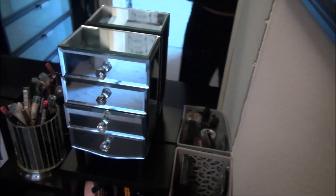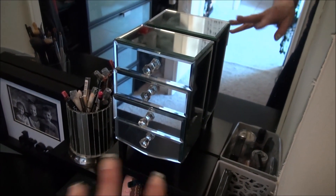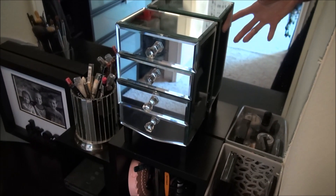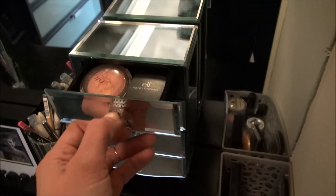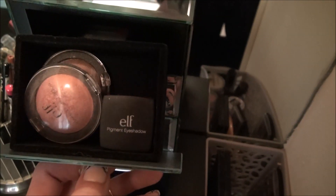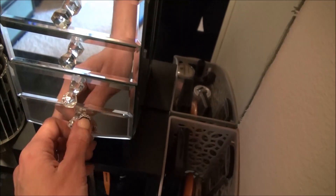This I picked up at TJ Maxx probably a year or two ago and never put anything in it. It's a jewelry container, but I discovered it works really well for single eyeshadows — they fit in there perfectly and you can organize them nicely.